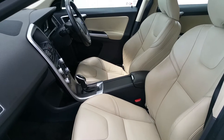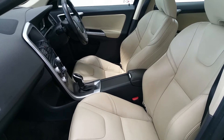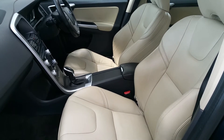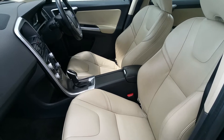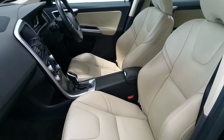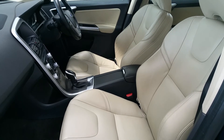Onto the interior of the Volvo, we can see it's been fitted with blonde leather interior. The vehicle, being an SE Lux, came specified with satellite navigation, a winter pack including heated seats and heated windscreen. The vehicle has electric windows both front and rear, and electric mirrors.